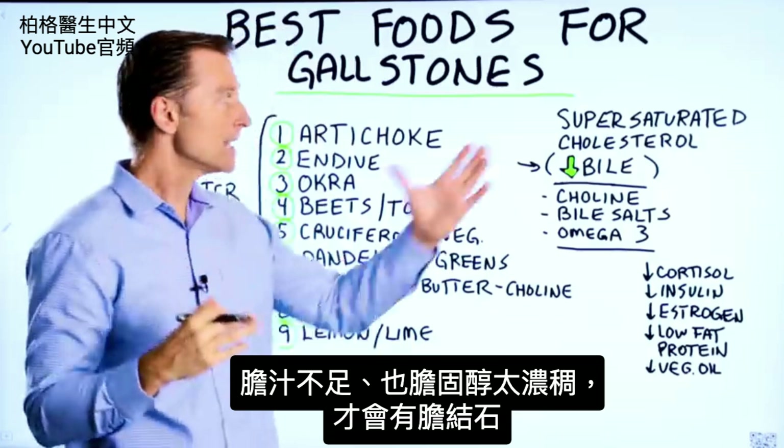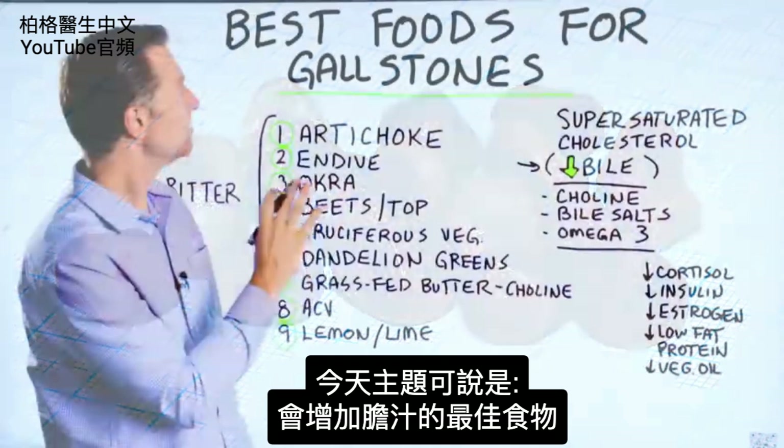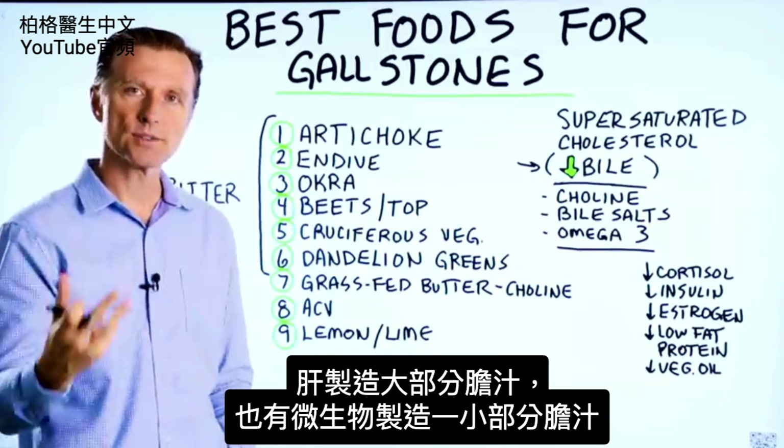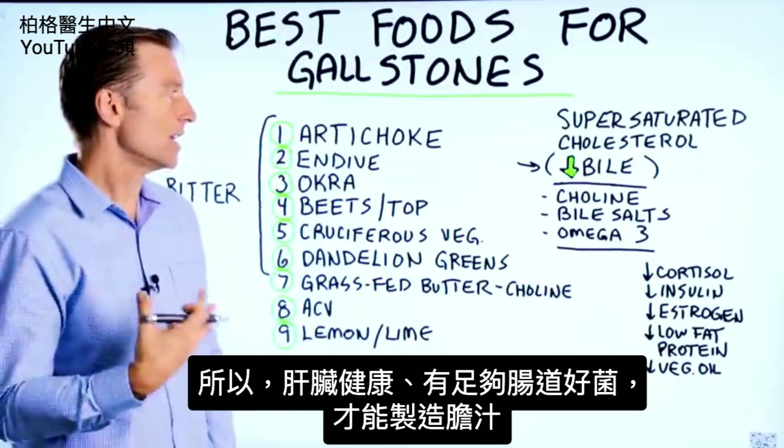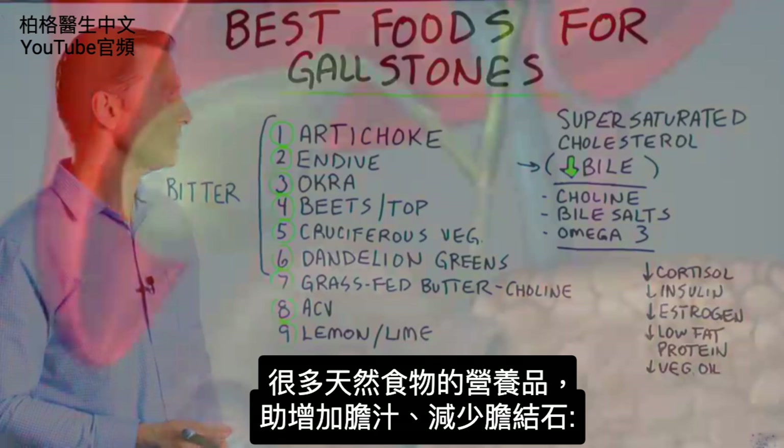We could reword this as the best foods for increasing bile production. Primary bile salts are made by your liver, and then you have secondary bile salts made by your microbes. So you need friendly bacteria to also make bile, not just a healthy liver, but enough bacteria. There are a lot of natural things that can help you increase bile as far as supplements go to reduce stones.